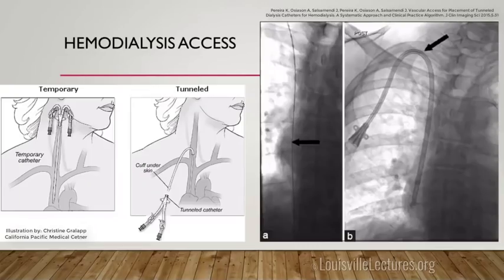Hemodialysis catheters come in tunneled and non-tunneled. Non-tunneled ones you can typically place on the floor, but we'll place them too. Tunneled ones go under the skin similar to tunneled PICCs but are larger caliber. I like the tip of these catheters lower, more in the right atrium, because during hemodialysis you have high flow rates — if the catheter is short and in the SVC, you may not achieve the flow rates needed for treatment.